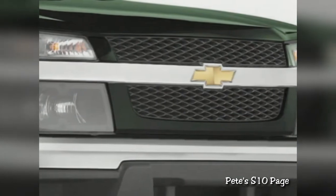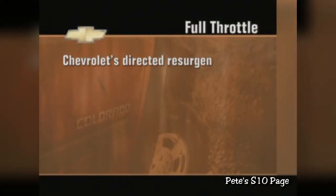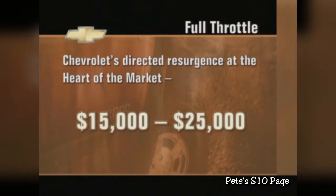Colorado is special, and you'll see this come to bear during the product immersions. At Chevrolet, the current phrase is full throttle — both an attitude and a process that defines Chevrolet's directed resurgence at the heart of the market: the $15,000 to $25,000 price range where 50% of industry retail volume resides. Full throttle is about momentum, about bringing exciting products to market in rapid succession to establish Chevrolet as the market leader. Overall, our Chevrolet strategy is to achieve 3 million in annual sales, and Colorado is helping to set the pace.